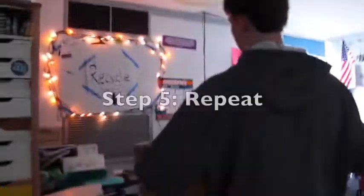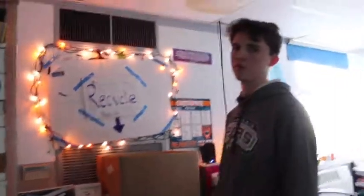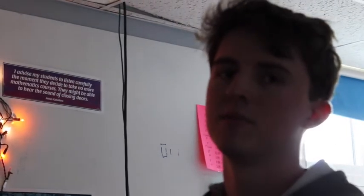Now it's back. Hopefully in a week and a half or so it'll get full again and we can do it all over again. So this took you through the recycling process that I do here at school.